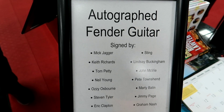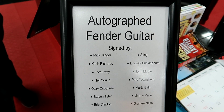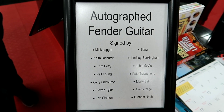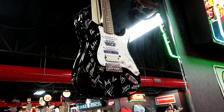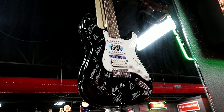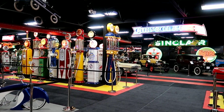Look who all signed this guitar: Mick Jagger, Keith Richards, Tom Petty, Neil Young, Ozzy, Steven Tyler from Aerosmith, Eric Clapton, Sting, Lindsey Buckingham from Fleetwood Mac, John McVie from Fleetwood Mac, Pete Townshend, Marty Balin, Jimmy Page from Led Zeppelin, Graham Nash. And here's the guitar - wow, that's pretty cool. Alright my friends, we are out of here. Hope you guys enjoyed this. If you're ever in Evansville, Indiana, make sure you stop by - it's totally worth your time. They have a great collection, it doesn't take too long to get through, and the way they display it just adds to the experience. I highly recommend the Dream Car Museum. Have a great night everyone, we'll see you tomorrow.